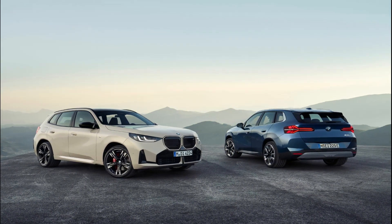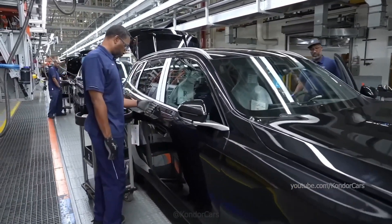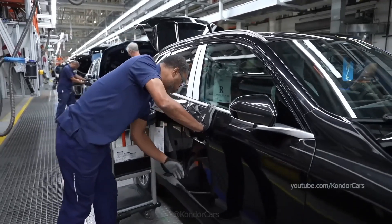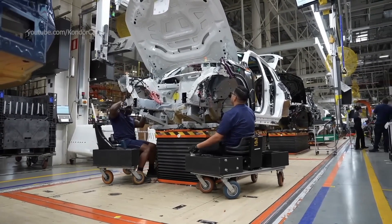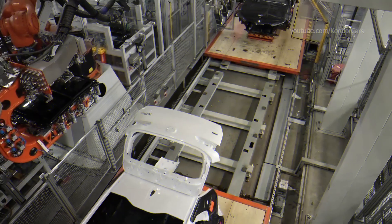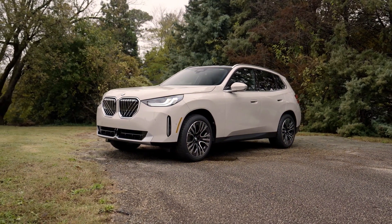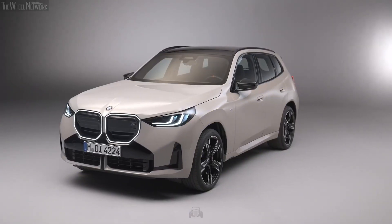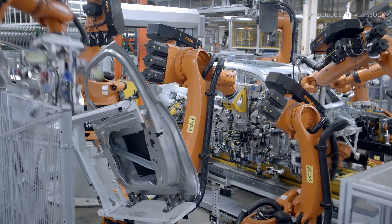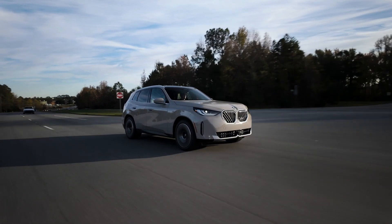The X3 rolls out of the Spartanburg plant as the epitome of BMW's commitment to excellence, innovation, and a greener future. From the beginning of the design phases up to final delivery, everything is made to optimize processes for accuracy and efficiency in production. The latest advancements in technology, combined with concern for environmental responsibility, continually set new standards for the automobile industry. The X3 is the pinnacle of German engineering crafted in the heart of the United States, where advanced manufacturing techniques merged with eco-conscious practices result in world-class vehicles.